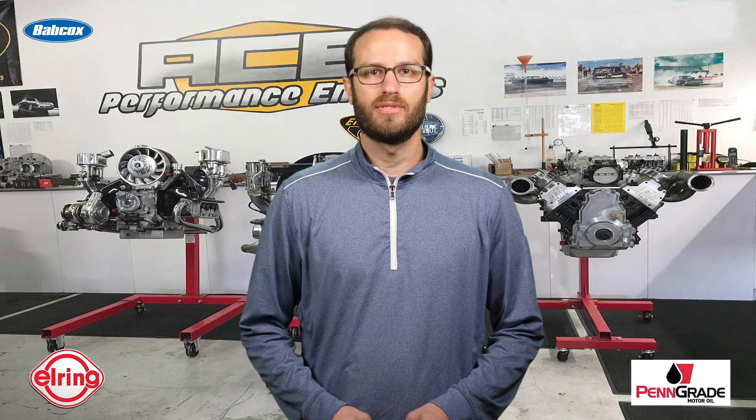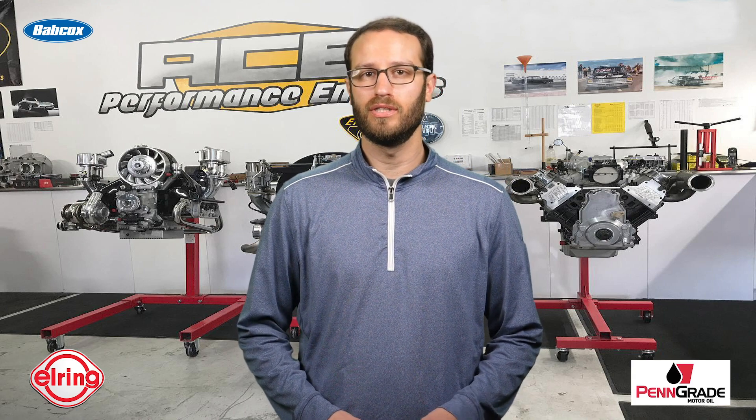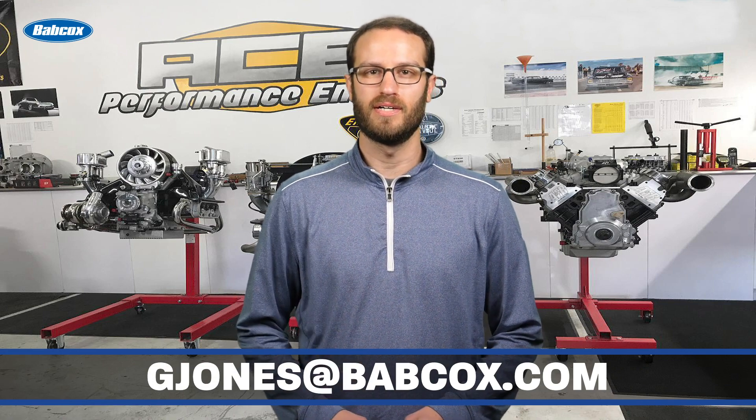Well, that does it for this episode of Engine of the Week. A special thanks to our sponsors Penn Grade Motor Oil and L-Ring. And remember, if you have an engine you'd like to see featured, please email me at gjones@babcox.com. See you all next time.